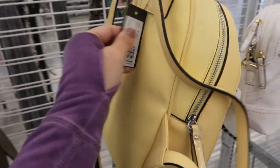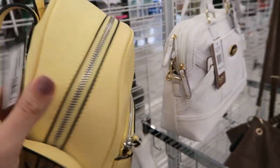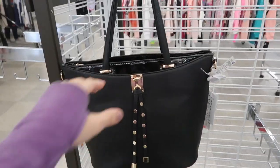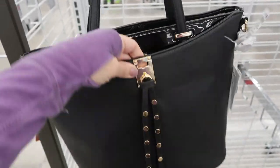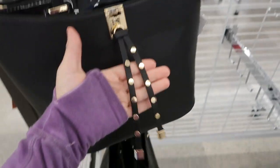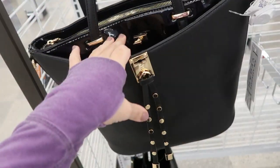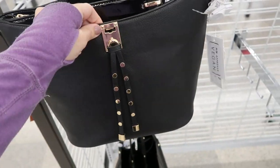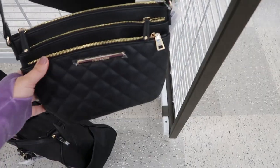It's $39.99 - it's the Origin. Here's a really cute vegan leather tote with patent leather trim on the inside, that little studded detail, a zipper compartment and two sides - $19.99.